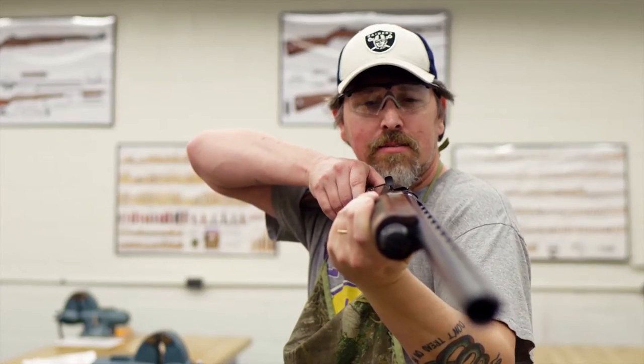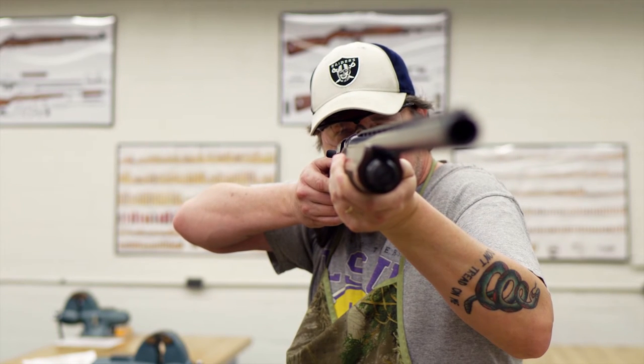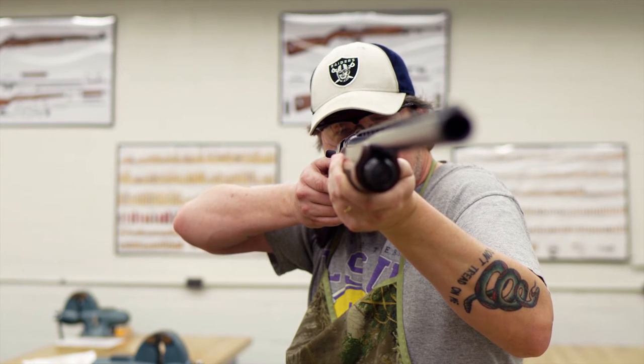If you have an appreciation for firearms, an eye for detail, a general understanding of mechanics, and you enjoy working with your hands, you could be a good fit for this program.